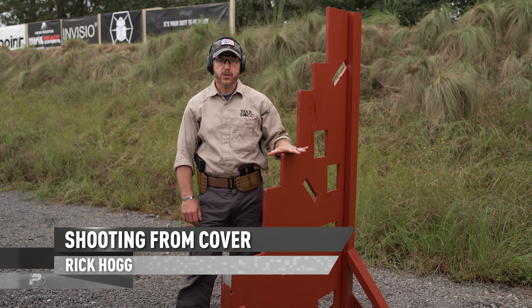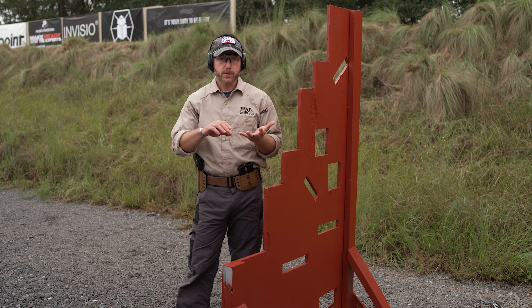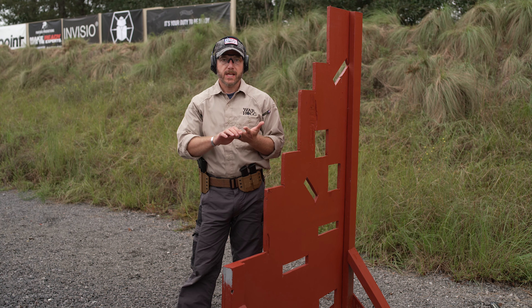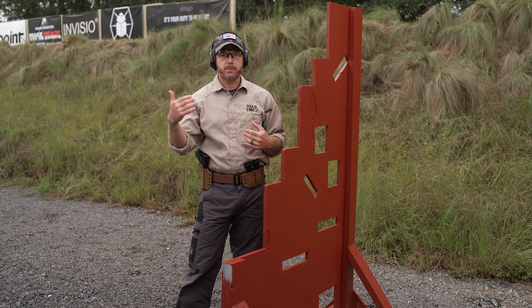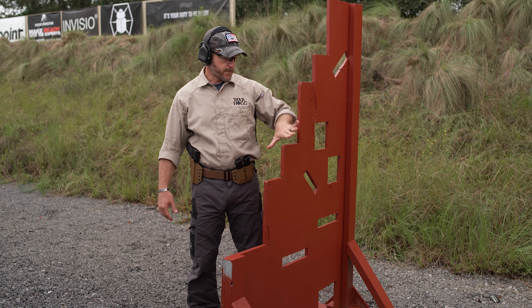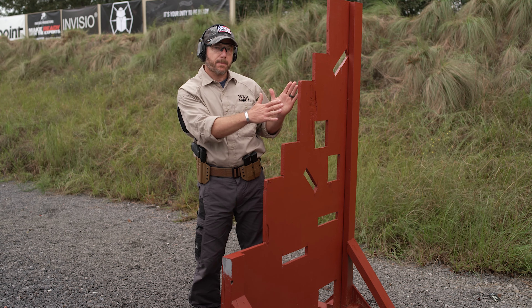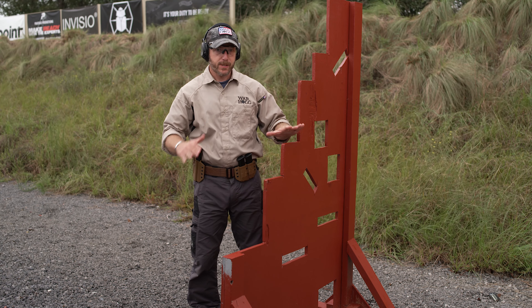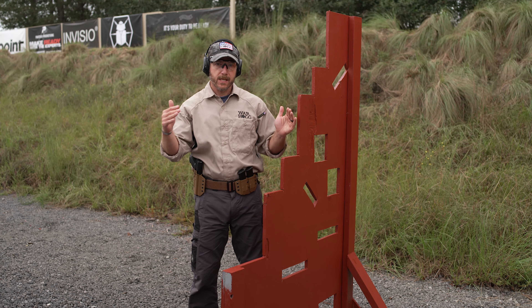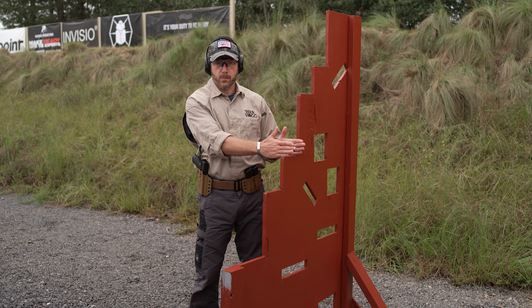Before we get into how to use cover, I want to break down a couple things. First of all, there's a lot of confusion out there reference cover and concealment. Cover is something that stops bullets. I have a plywood frame out here using the VTAC barriers as a training aid. Understand that's what it is — it's a training aid. This really isn't going to stop bullets, but it will allow me to work some of my movements.